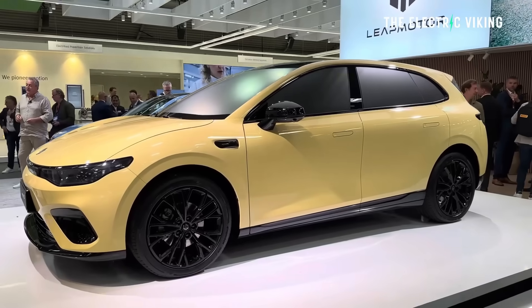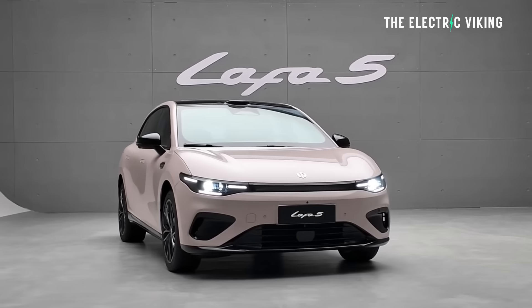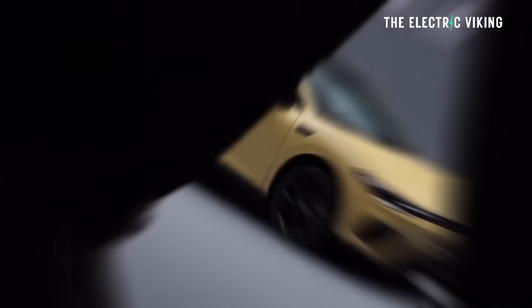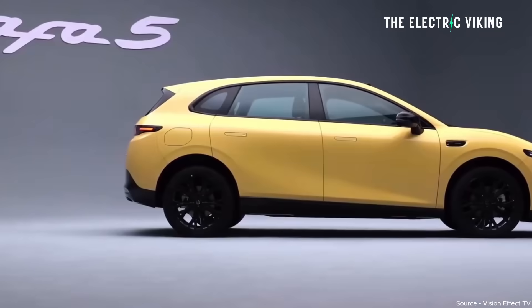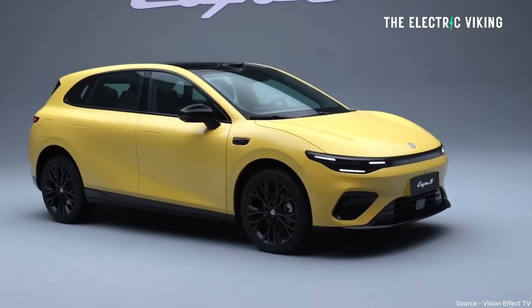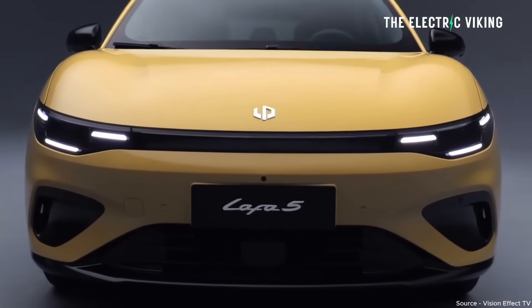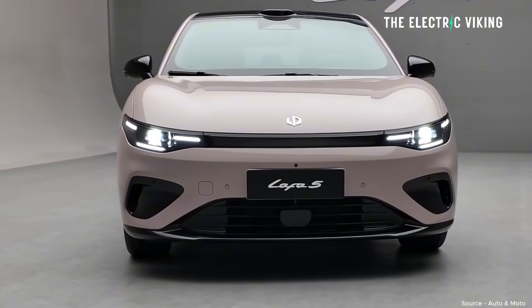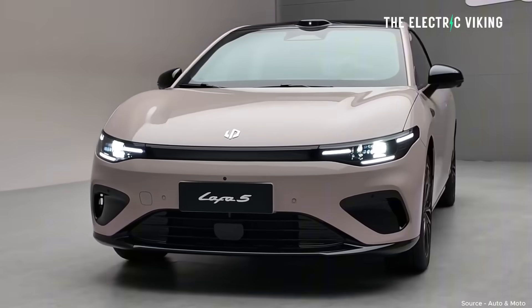LeapMoto — you can now buy the BO5. Pre-sales are open right now. It will be known in China as the Lafa 5, and outside of China, the BO5. It's got to come to many, many different countries around the world. LeapMoto is already selling cars in, I believe, 30 different countries, and it's priced similarly to the MG4 and the BYD Dolphin, but it's a bit bigger than the Dolphin, and I think it looks a bit better than both of those options.